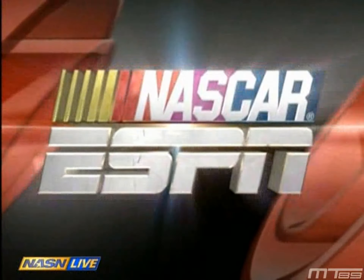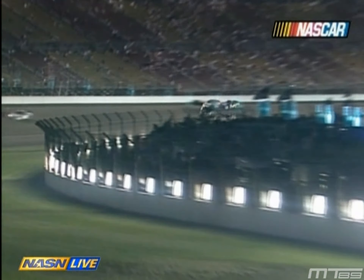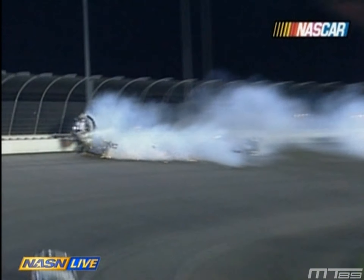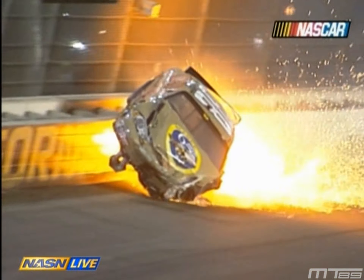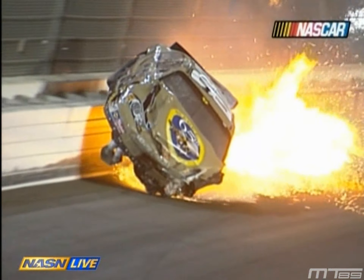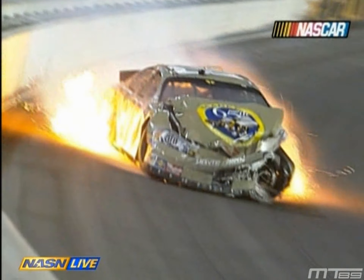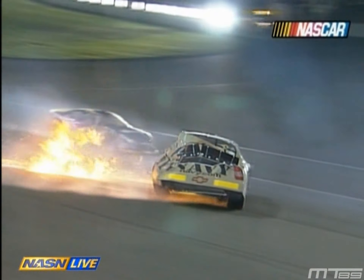This is the accident on lap 67, coming down through the tri-oval area entering Turn 1. Four wide getting into Turn 1 — it was just a tough accident. The soft wall held up incredibly well. NASCAR's been through enough accidents with the soft wall — they know if the welds are broken, they'll red flag it and fix it. That's what they're doing now, and the wall did an incredible job holding up.